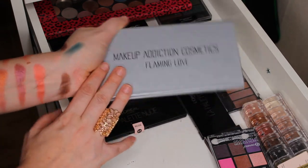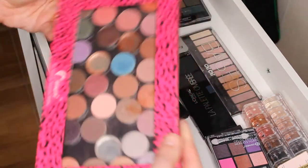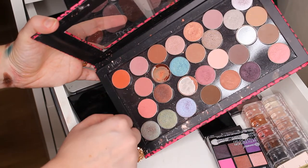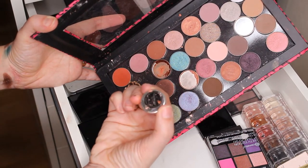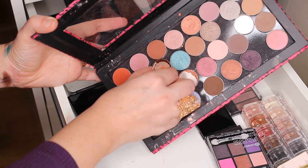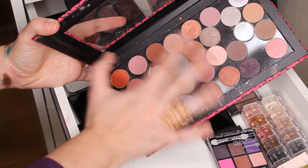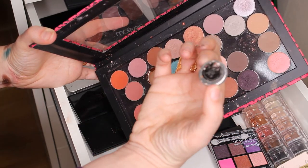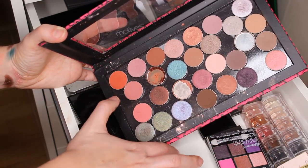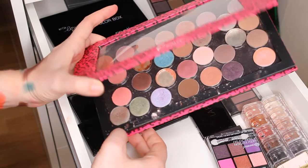I have my Makeup Geek individual eyeshadows here — I've used them a lot. This is my favorite shade — Tuscan Sun. This one I've used a lot — it's called In the Spotlight. I need to buy a new one. This one is Flamethrower — I made so many makeup looks with it, but not on my channel unfortunately, as that was before I started my channel. And this is Peachless — I need to buy a new one. I love Makeup Geek so much.